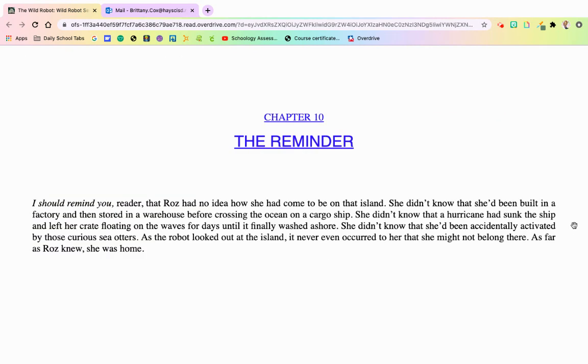Chapter 10, The Reminder. I should remind you, reader, that Roz had no idea how she had come to be on that island. She didn't know that she had been built in a factory and stored in a warehouse before crossing the ocean on a cargo ship. She didn't know that a hurricane had sunk the ship and left her crate floating on the water for days until it was finally washed ashore. She didn't know that she was accidentally activated by those curious sea otters. As the robot looked out at the island, it never occurred to her that she might not belong there. As far as Roz knew, she was home.